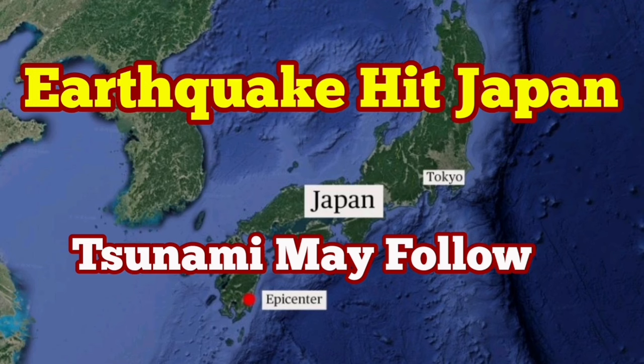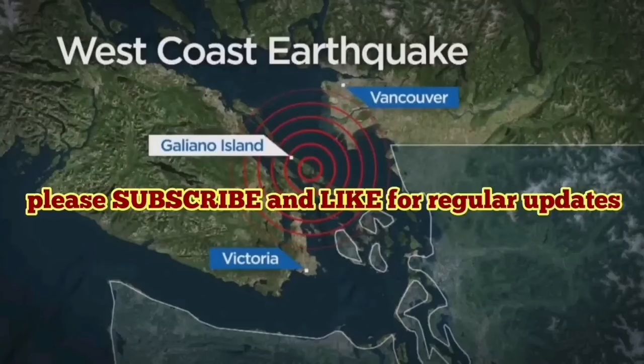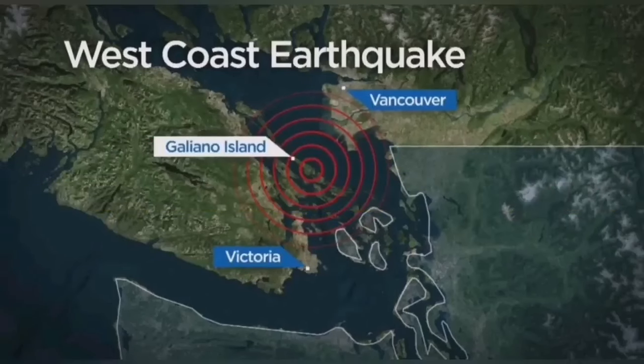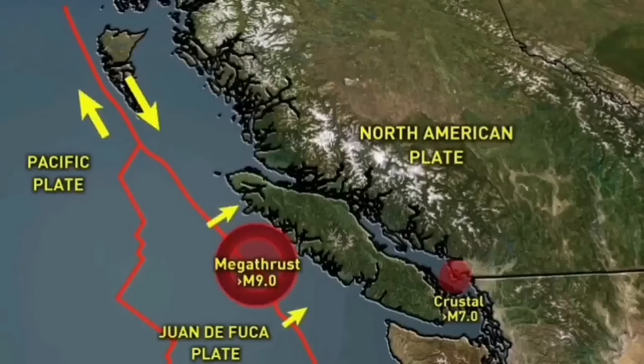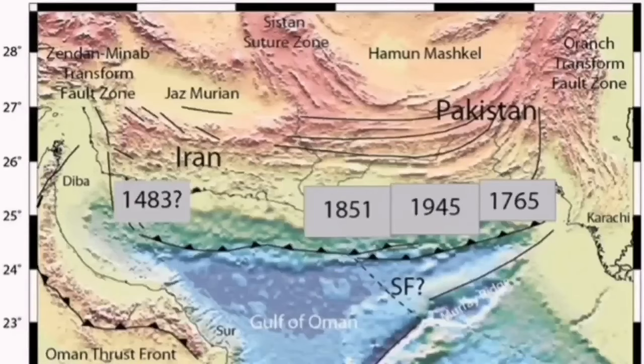Vancouver Island earthquakes are quite common. In 2022 we had more than 2,200 earthquakes there. Some of them are really strong — historically we have had a magnitude 9 earthquake on the Richter scale. This is because we have a similar tectonic situation to what we see on the Makran coast of Iran in the north of the Indian Ocean.